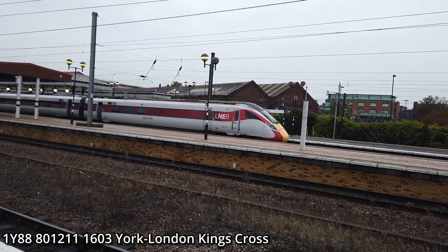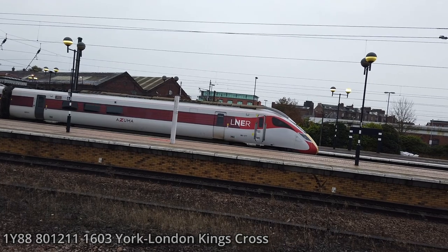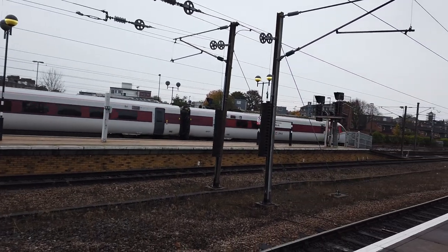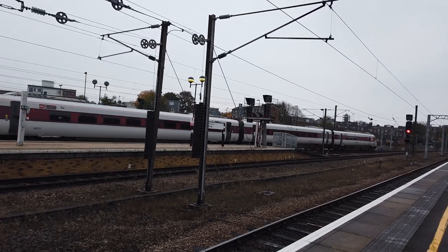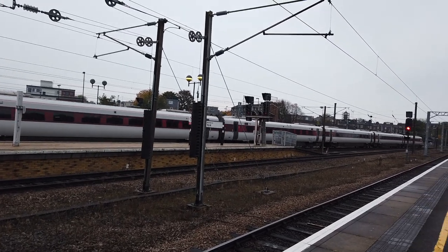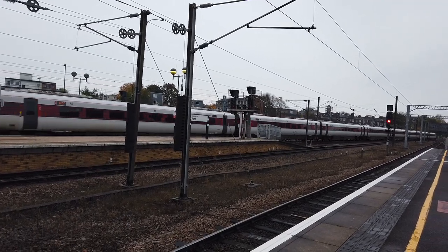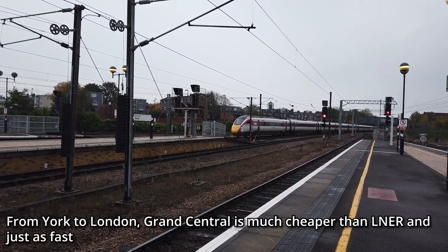Departing now, one minute early, is going to be 801 211. This is on the 1603 service starting here, bound for London King's Cross as a stopping service. If you're travelling on the East Coast Main Line between London King's Cross and York, always get this service — unless you're going to Grantham, Doncaster, or Retford — because this train is always the cheapest and it's always the least busy. The Edinburgh and Leeds service is always absolutely rammed. Travel Advice 101.